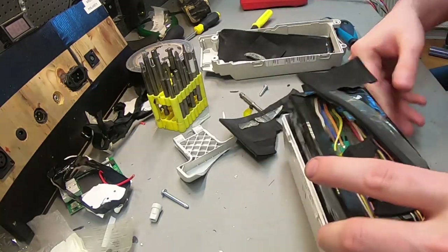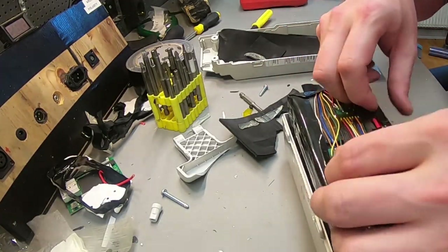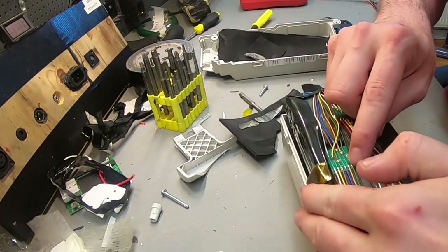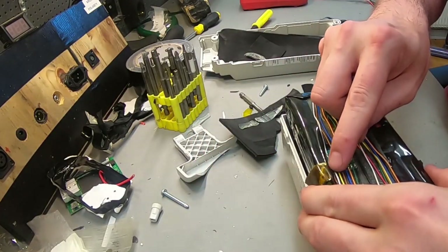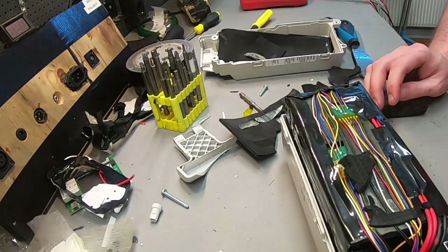We have to count the cells or count the wires. It should be eight wires for seven cells. One, two, three, four, five, six, seven, eight — positive and negative. So it's a 7S battery. No problemo. But we cannot upgrade this that much.